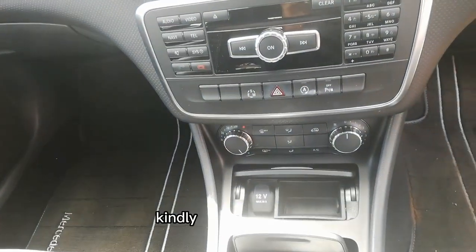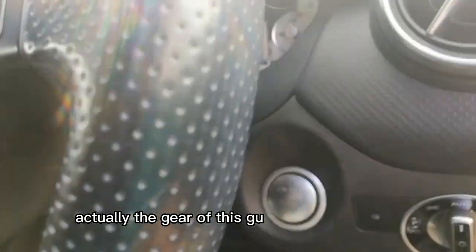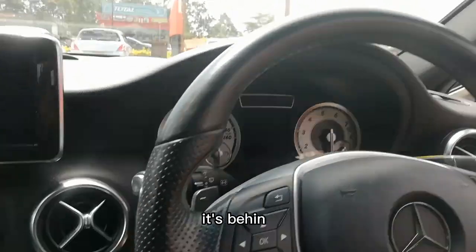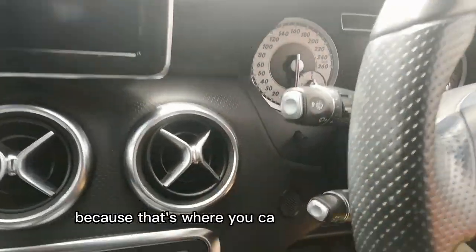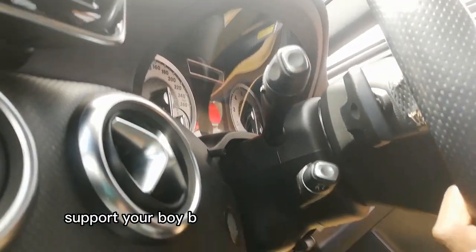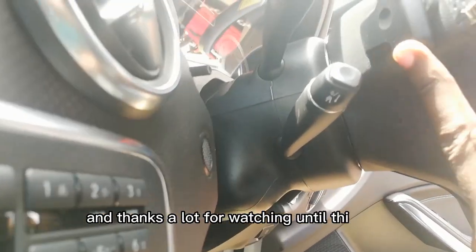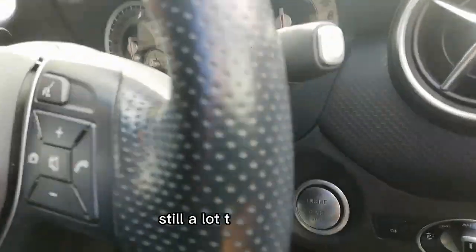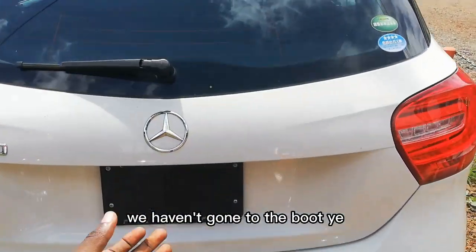I'm hoping by June to reach 100,000 subscribers so we can take these cars out for a ride — so kindly support by clicking that subscribe button. Where is the gear? The gear of this car is not on the side — it's behind the steering wheel. I don't know if you can see it, but that's where you change the gear.